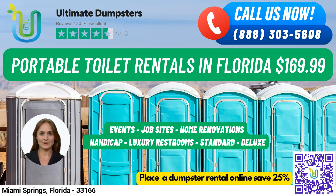Placing an order with Ultimate Dumpsters is easy. You can either call us directly or use the QR code provided in this video to place your order online. For a limited time, our current platform is offering 25% off dumpster rental orders when you place your order online.